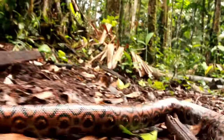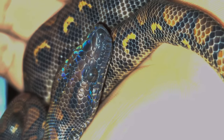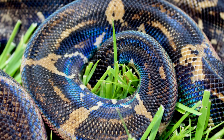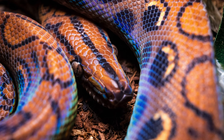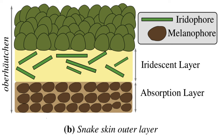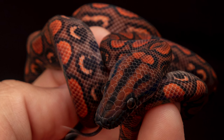Adult Brazilian rainbow boas require large enclosures — 120 gallons or a four by two by two would be perfect. My favorite thing about Brazilian rainbow boas is their iridescence. BCI boas have iridescence as well, and IMG boas have more of it, but Brazilian rainbow boas are the most prevalent snakes with that iridescence. Basically, the refraction of the shape of their scales produces a rainbow effect, similar to how a water droplet becomes like a kaleidoscope. If boas aren't really your style, subscribe because next week I'll be going over the seven small species of pythons you can own.